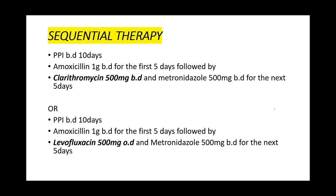Throughout the sequential therapy, the patient remains on the proton pump inhibitor, while the antibiotics are split: first 5 days, then the next 5 days. Alternatively, you could use the levofloxacin-based combination, where throughout the sequential therapy the patient is on a PPI, followed by amoxicillin 1 gram BD for the first 5 days, then levofloxacin and metronidazole for the next 5 days.